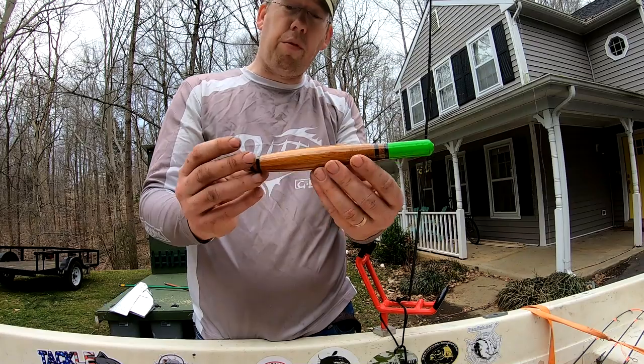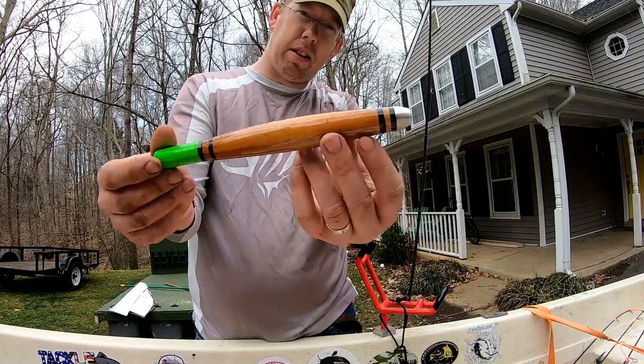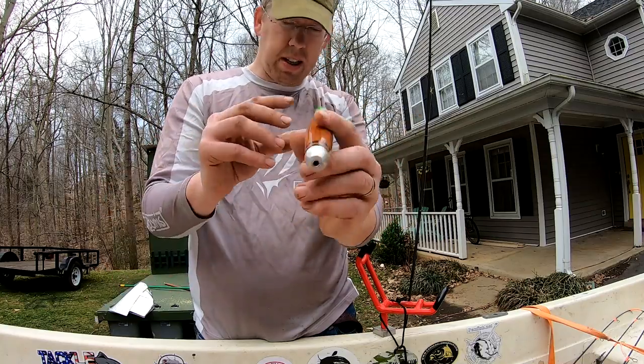I'm going to do a little float fishing today and I'm going to use these floats I picked up at the catfish conference. Look at those sexy little lookers. That's going to be fun.